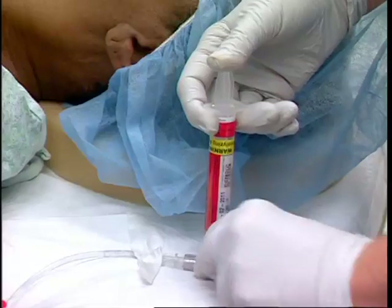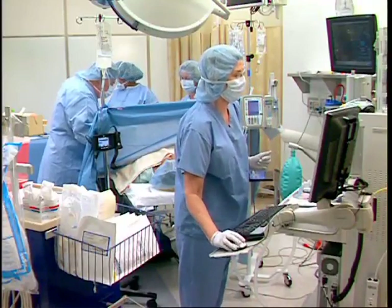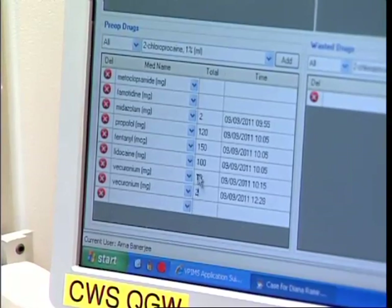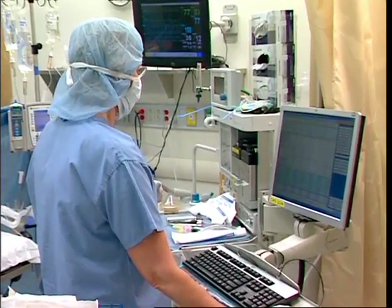Documentation of drug administration and time could be provided by anesthesia information systems. In the future, other technology including voice recognition systems may supplant existing identification systems.